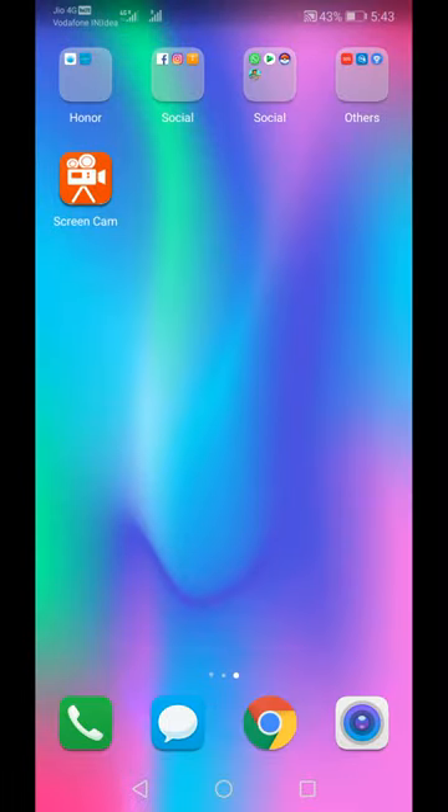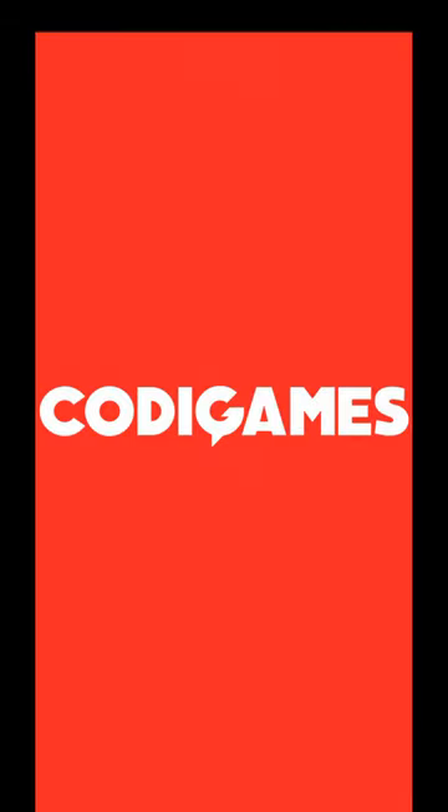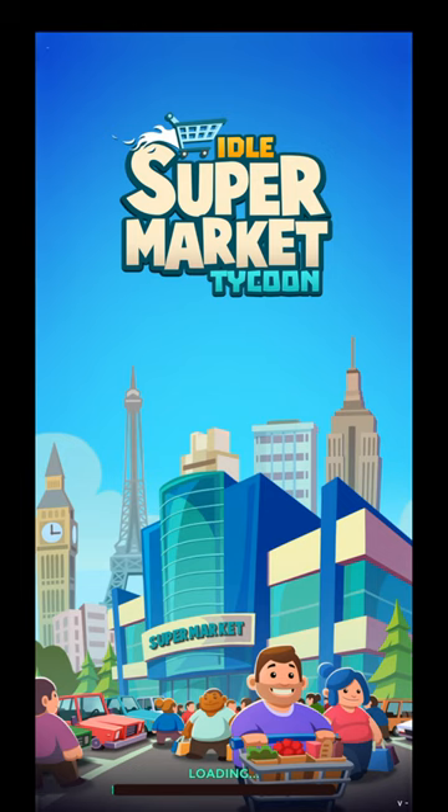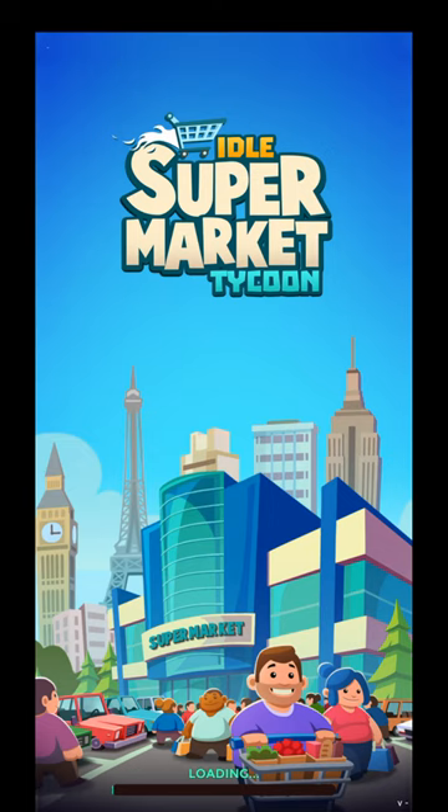Hello friends, I am making this video to show you how to use the new app Idle Supermarket. I am opening this app — basically this is an app in which you run an idle supermarket. We will start loading and wait until it is fully loaded.